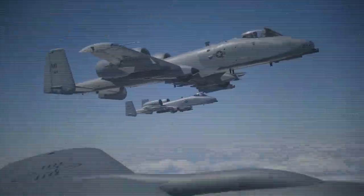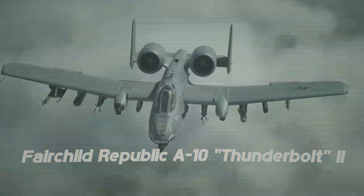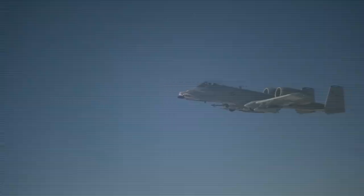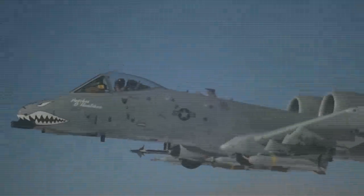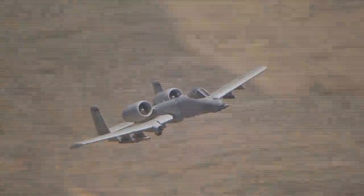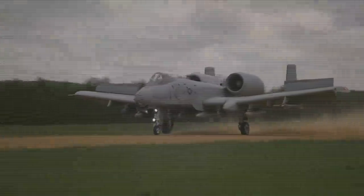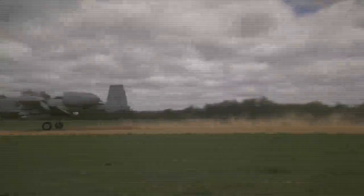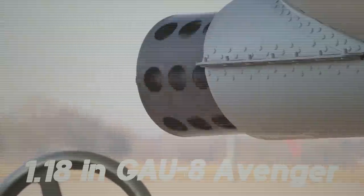The American single-seat twin-engine attack aircraft Fairchild Republic A-10 Thunderbolt 2 was put into service in 1976. For its characteristic appearance, the device received the unofficial nickname Warthog. It is designed to provide air support for ground forces, destroy tanks, armored vehicles and other ground targets. It demonstrates excellent maneuverability at low altitude, can be based on unpaved airfields and has 11 weapon hardpoints. The aircraft's main standard weapon is the world's most powerful 30mm GAU-8 Avenger air cannon, specially designed for it.